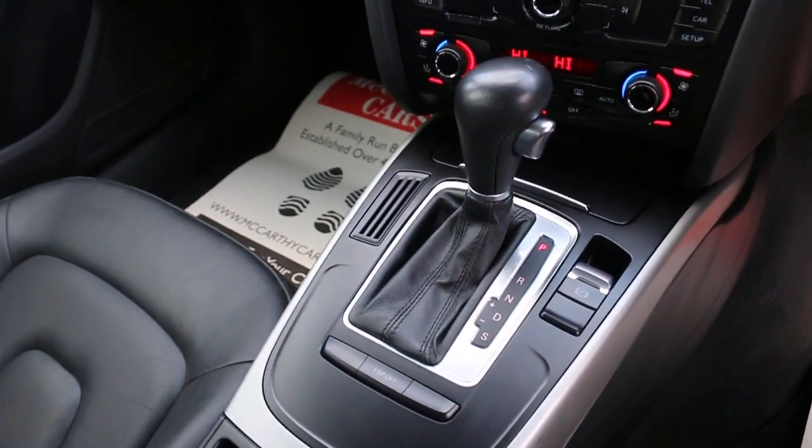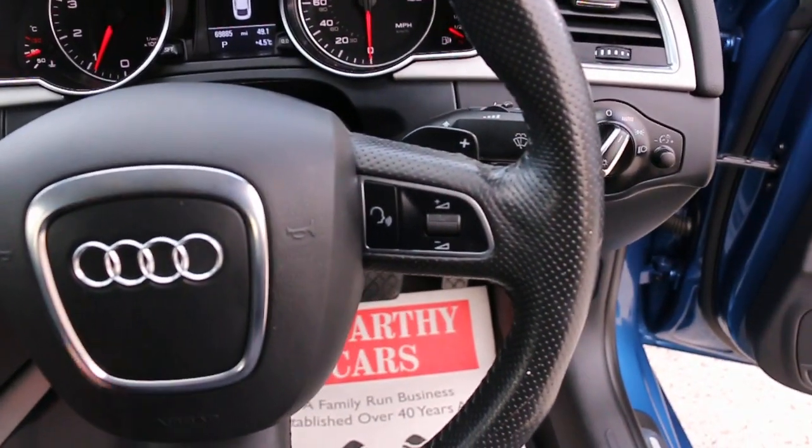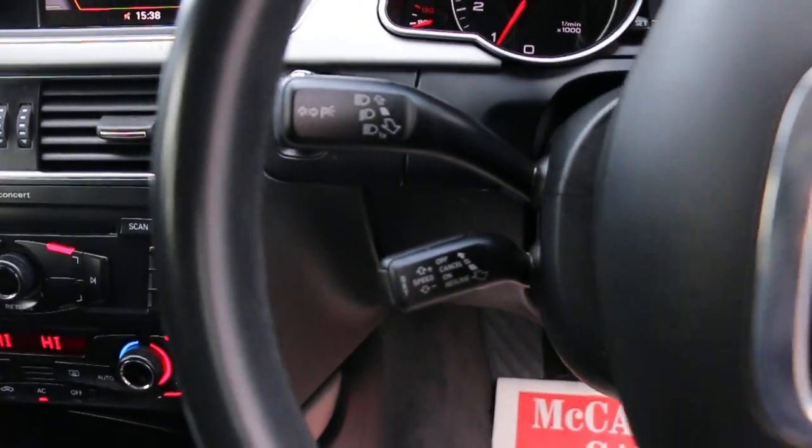Automatic transmission, multifunction steering wheel with paddle shift, and cruise control.